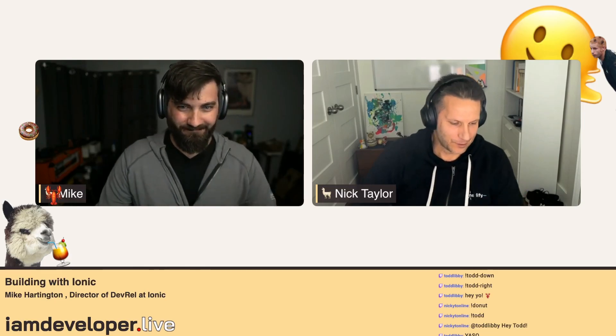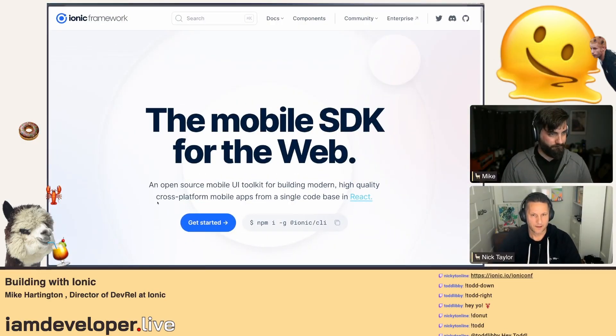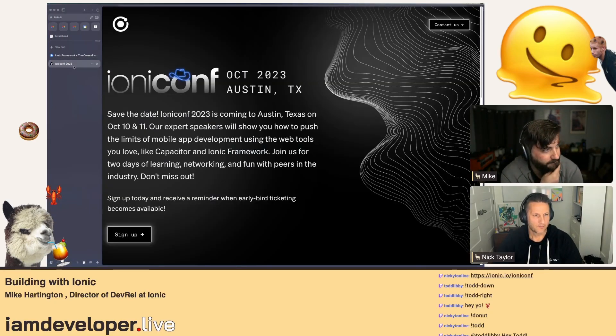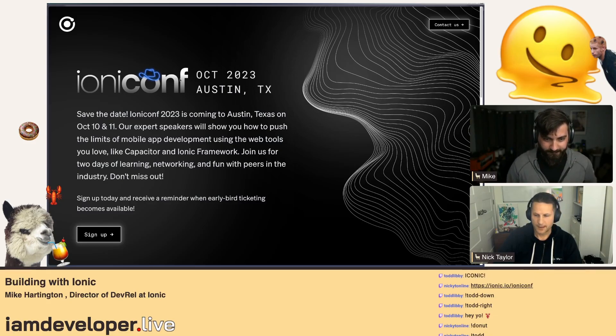Anyway, we're not here to talk about home renovations or how to build a guitar, although those are amazing topics. We're here to talk with Mike about Ionic. Before we get into that, Ionic has a conference coming up in October — do you want to take a minute to speak about it?